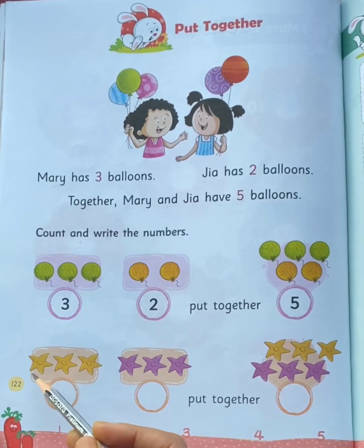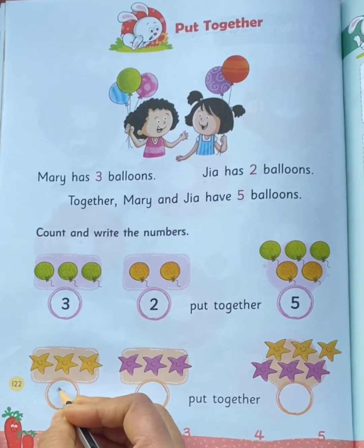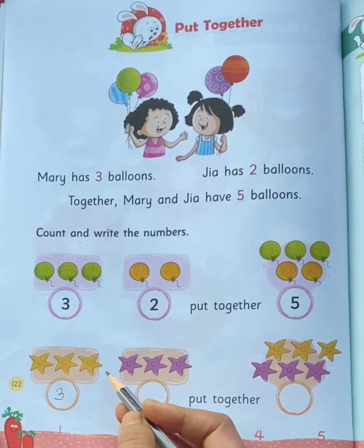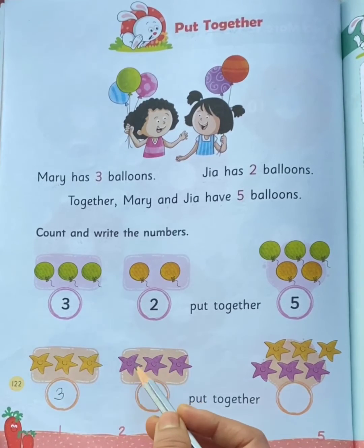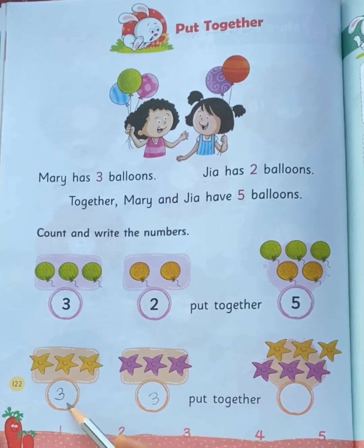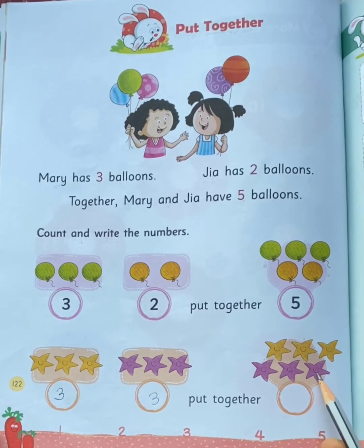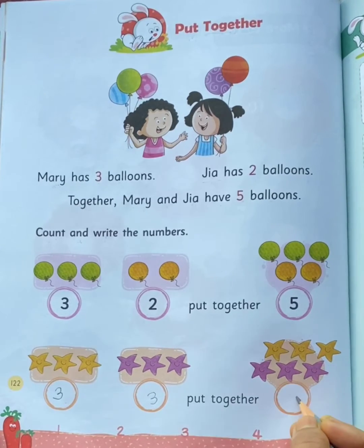Now look here. On the left side you can see 3 stars, and on the right side you can see 3 stars. If we put them together, we will get 6 stars.